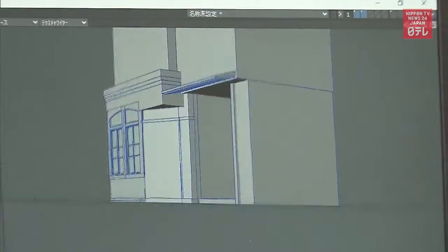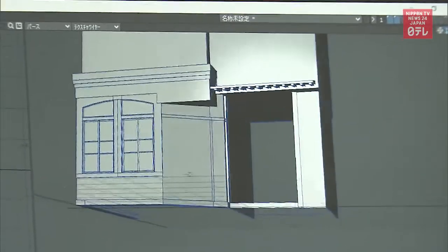Pupils drew sketches based on the interviews, and then created VR content using those drawings.